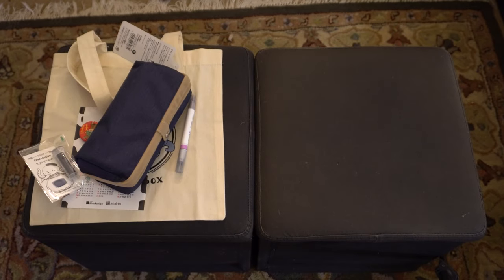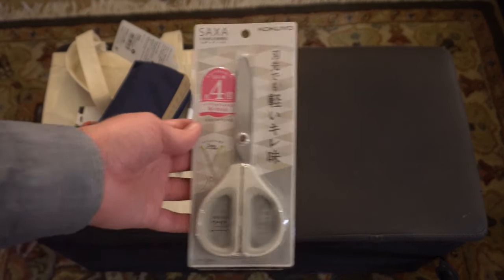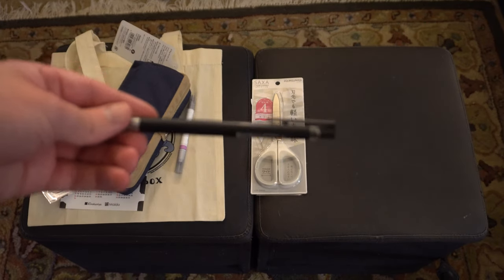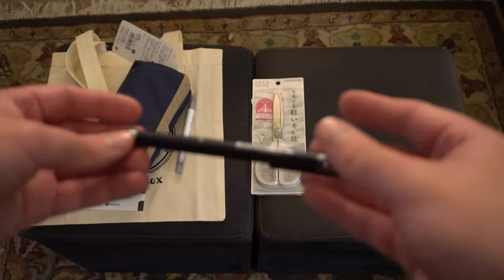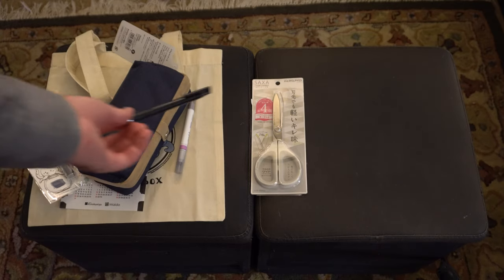Also from Kokuyo we have some Saxa scissors — always good to have another pair of scissors on hand. We have a Pilot Juice Up pen, which is probably not gonna show on camera because it's black on black, but it's a nice little pen. Ballpoint, 0.4, good and clicky, and it's refillable.